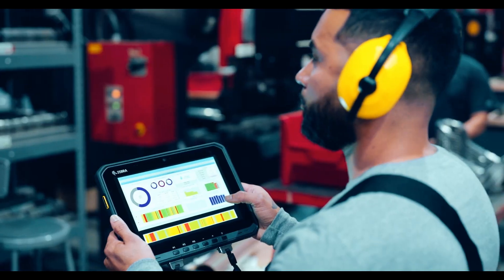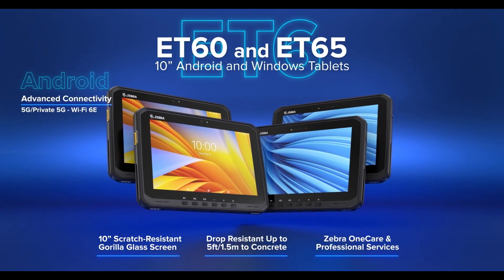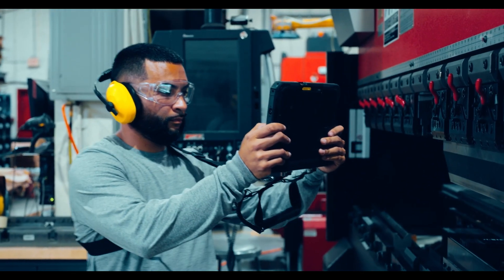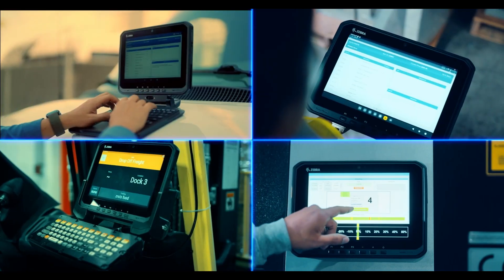Discover the ET6 Series 10-Inch Android and Windows Tablets — extraordinary tablets that bring ruggedness, flexibility, future-ready features, and more. More power, more versatility, more abilities, and more connectivity.